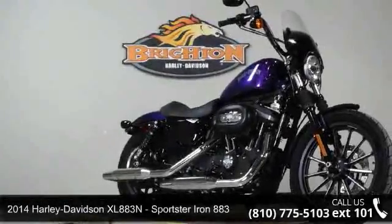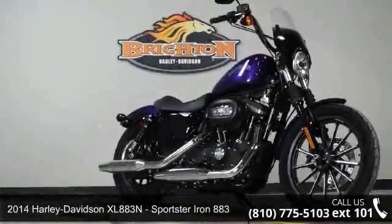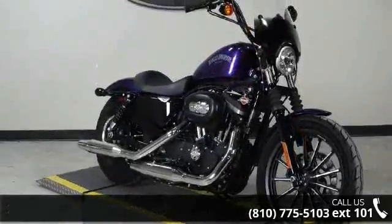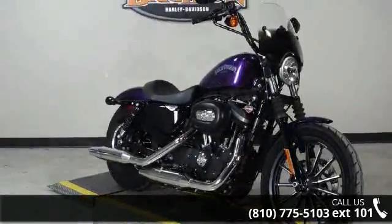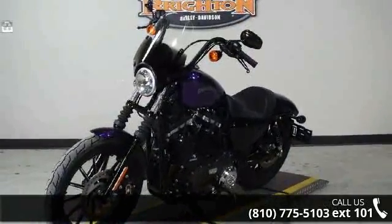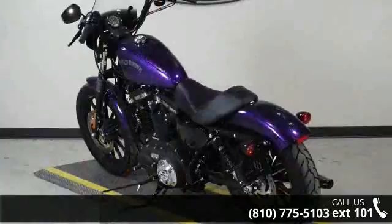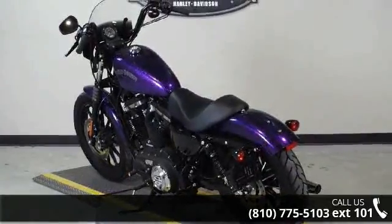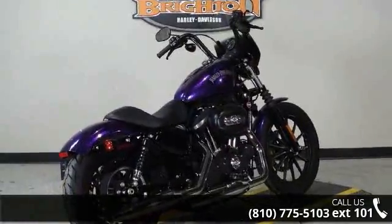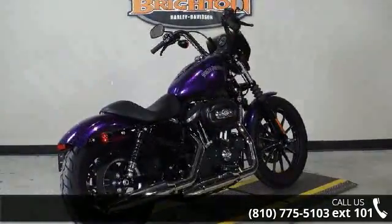Check out this 2014 Harley-Davidson XL883N Sportster Iron 883. If you're looking for a solid bike, look no further. If you are in the market for a brand new motorcycle, this might be the one. Low mileage is an important factor in your purchase, and this one delivers a low odometer reading. A test ride is waiting for you — call now to schedule an appointment at our dealership.